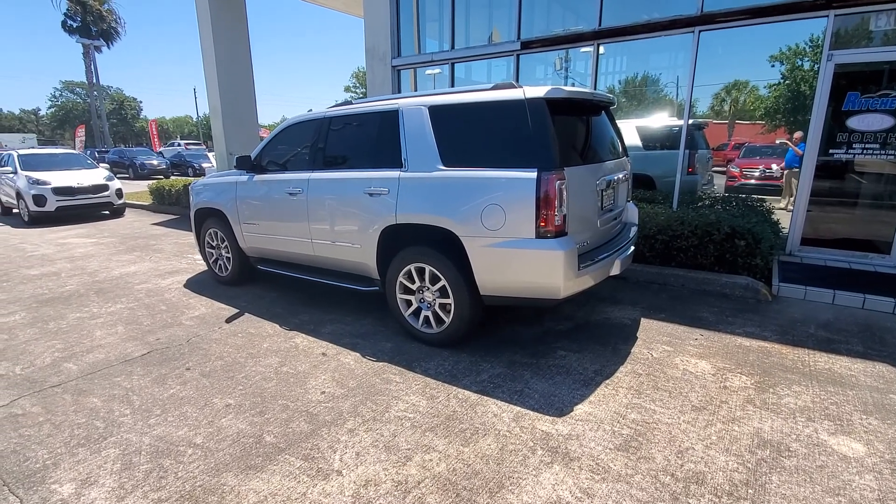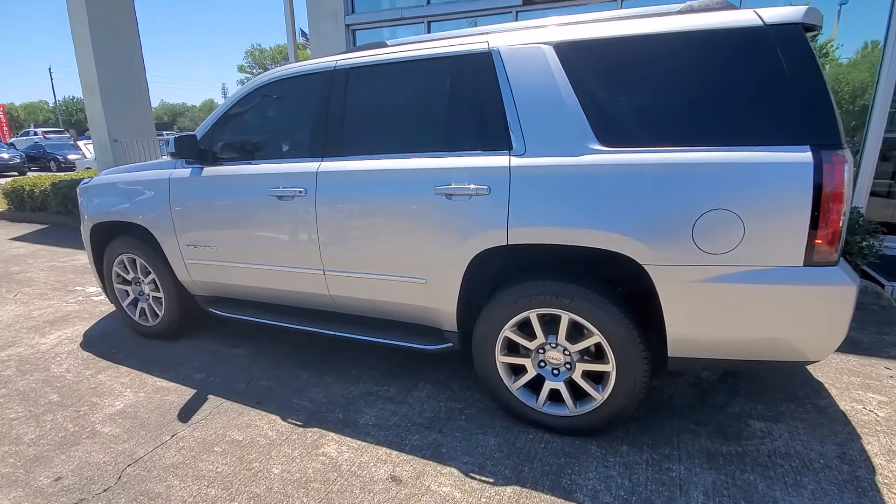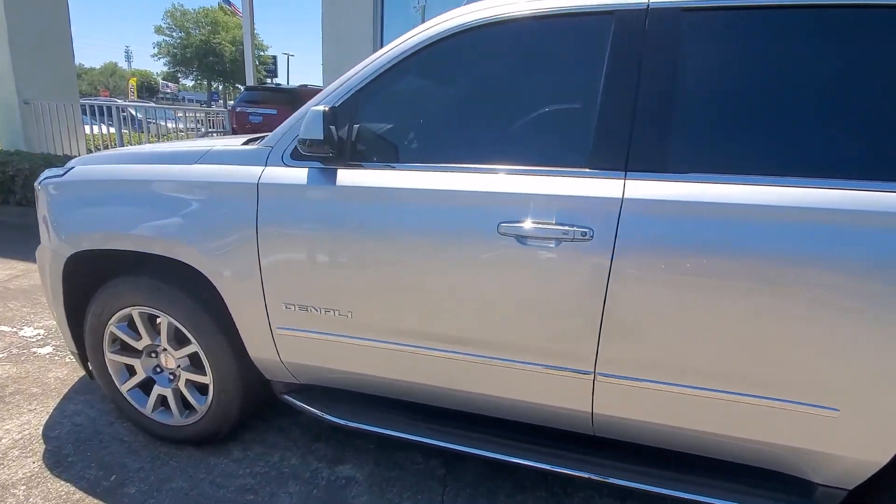Hello, Mr. Skidmore. This is Andy Chubb at Ritchie Autos in Daytona Beach. This is a brief video on the Yukon Denali that we discussed earlier.